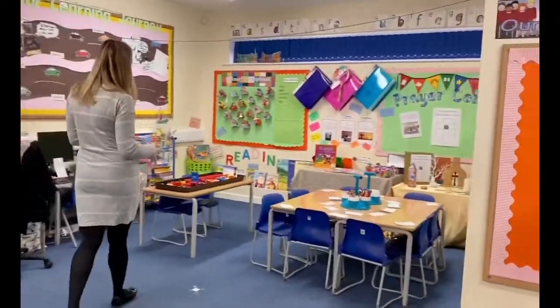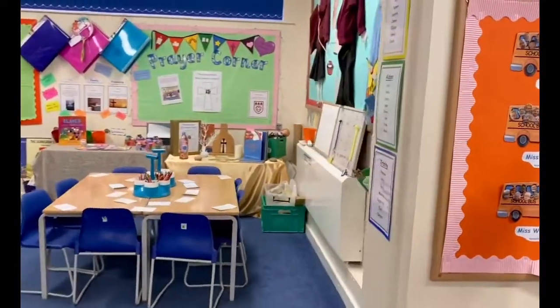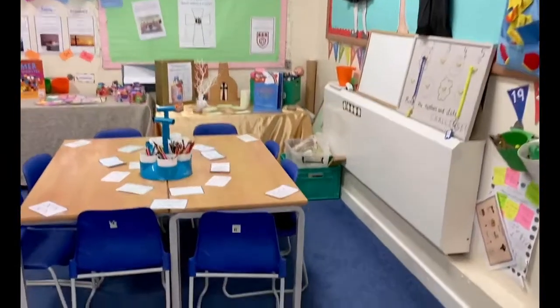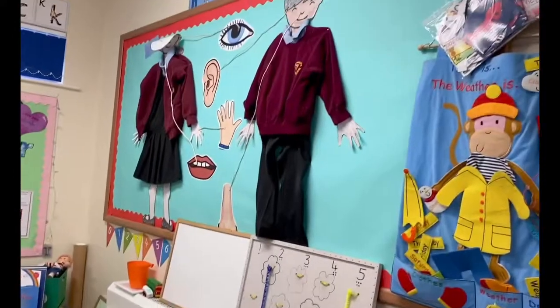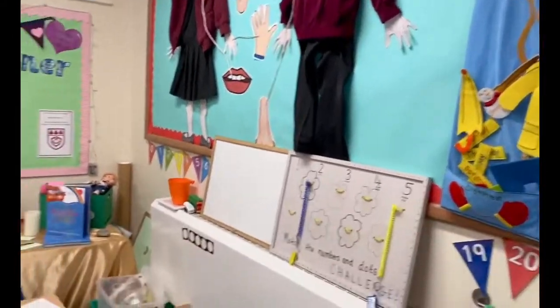We've got our mark making table where we encourage the children to do lots of writing — messages and things like that that they want to send to their friends — all to encourage them to do lots of writing and use those pencils.